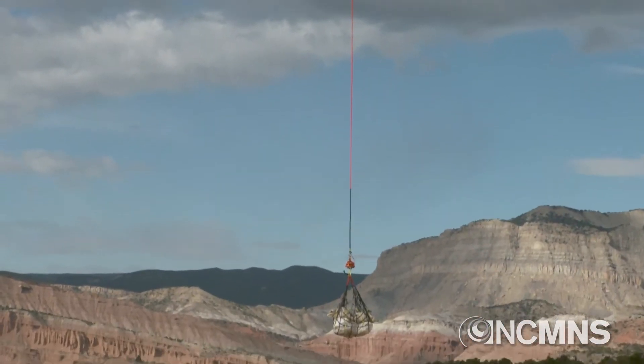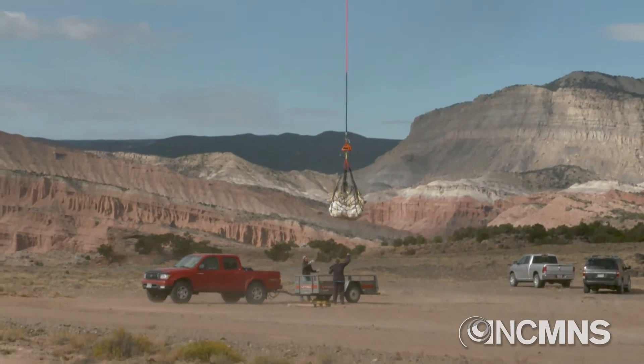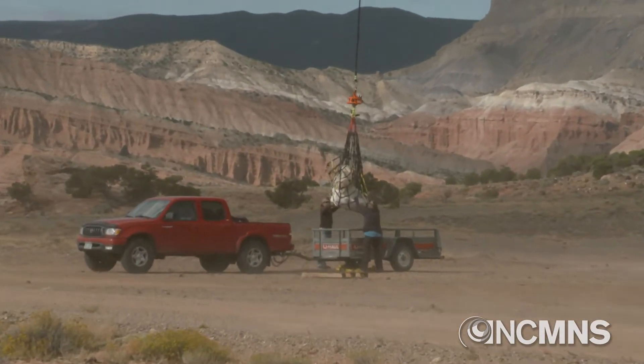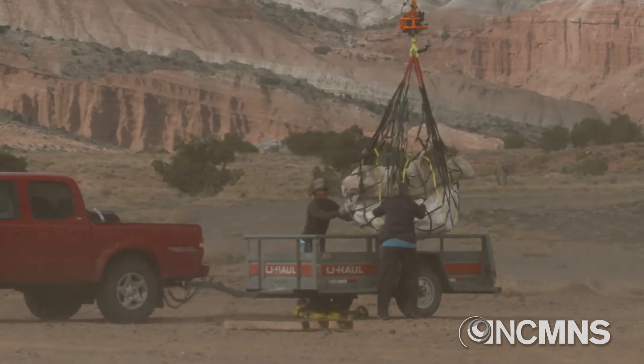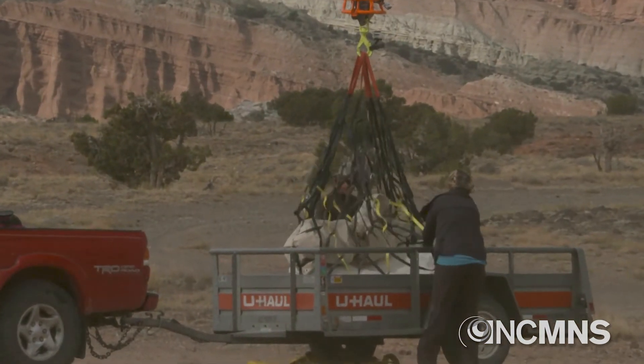When we found this clutch of eggs, we had to jacket it all together, and the jacket weighs about 1,800 pounds. That's too heavy for us to carry ourselves out of the cliffs, so we had to have a helicopter lift the jacket and transport it to the truck so we can drive it back to the museum.